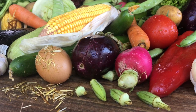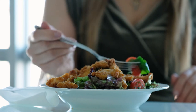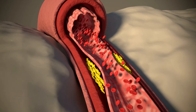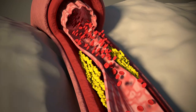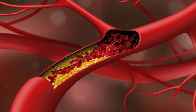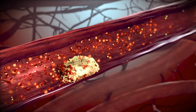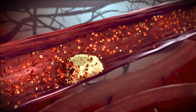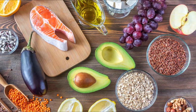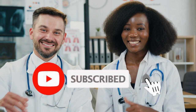Your diet can play an important role in lowering your cholesterol. Changing what foods you eat can lower your cholesterol levels and improve the fats floating through your bloodstream. Adding foods that lower LDL, which is the harmful cholesterol-carrying particle that contributes to artery-clogging atherosclerosis, is the best way to achieve a low-cholesterol diet.